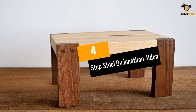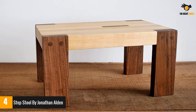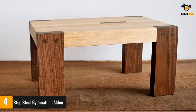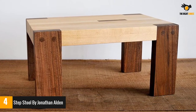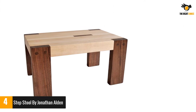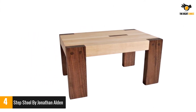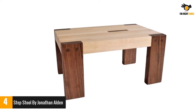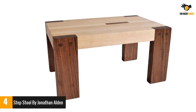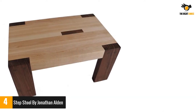Number 4: Step Stool by Jonathan Alden. Jonathan Alden presents an everyday-use solid step stool that allows 8 inches of height. The solid maple, walnut maple, and natural oil finishing enhance its beauty. It is made in the USA and available in attractive designs. The solid wooden construction gives long life to the stool, and its 8 inches of height makes work easy for users.